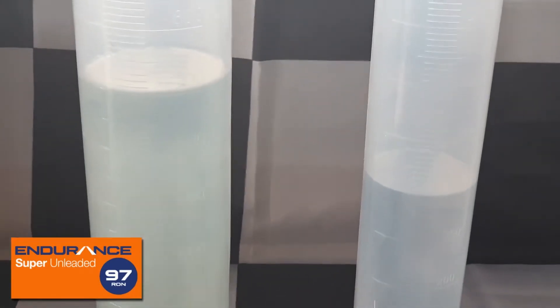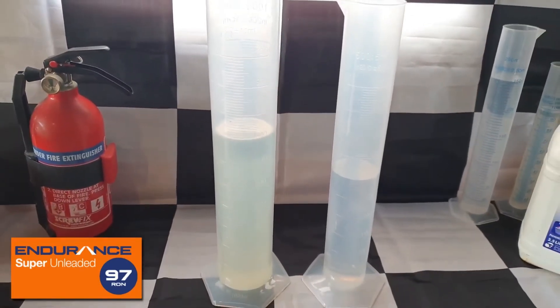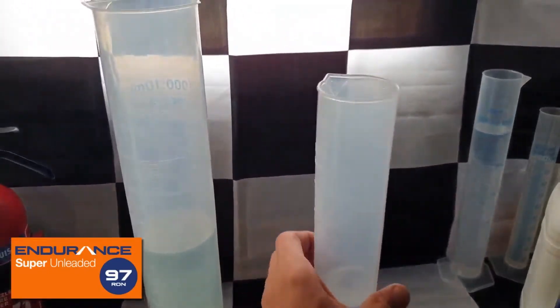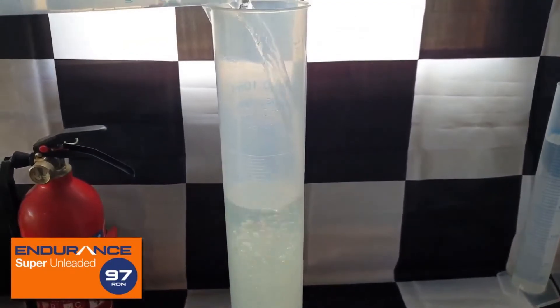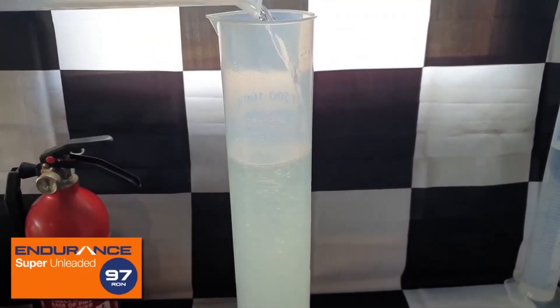We're adding 300 millilitres of water to 700 millilitres of the test petrol to determine the percentage of ethanol, if any. Please see part 3 of this series to see the test method explained in better detail, and part 5 for a control test using an E10 petrol. Links are in the description for your convenience.